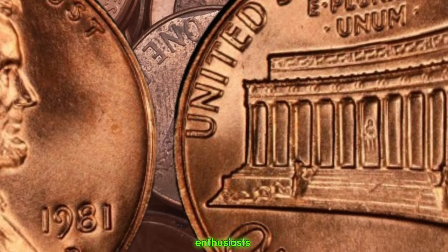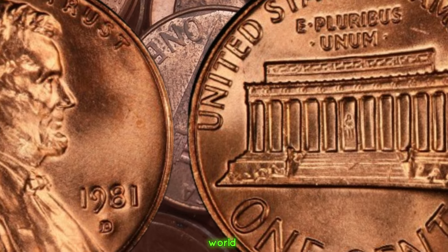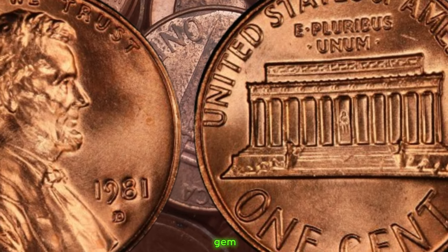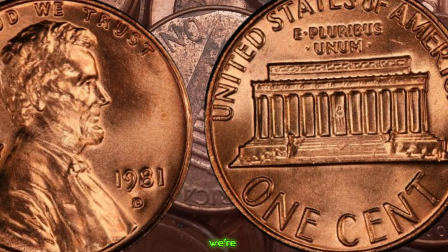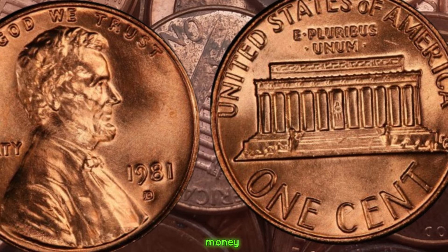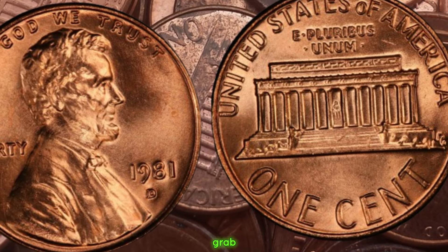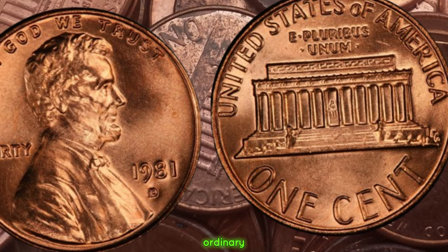Welcome back, coin enthusiasts. Today we're diving into the fascinating world of numismatics to explore a hidden gem that might be lurking in your pocket change. We're talking about the 1981 D Lincoln penny, rumored to be worth big money. Grab your magnifying glass and let's uncover the secrets behind this seemingly ordinary coin.